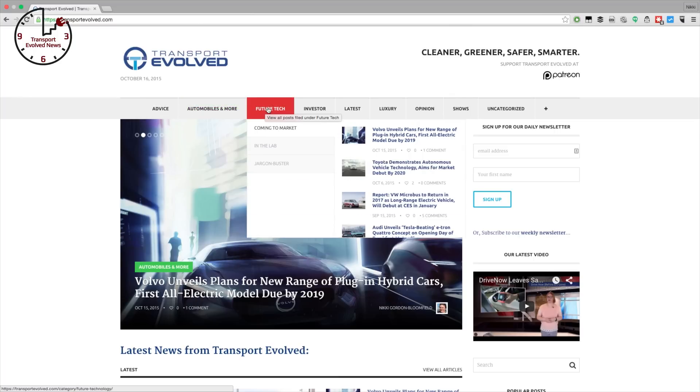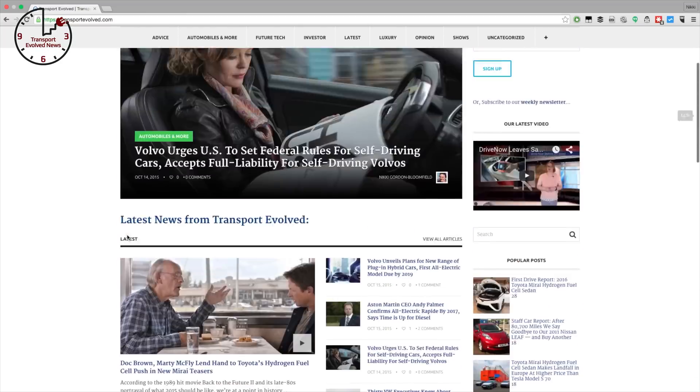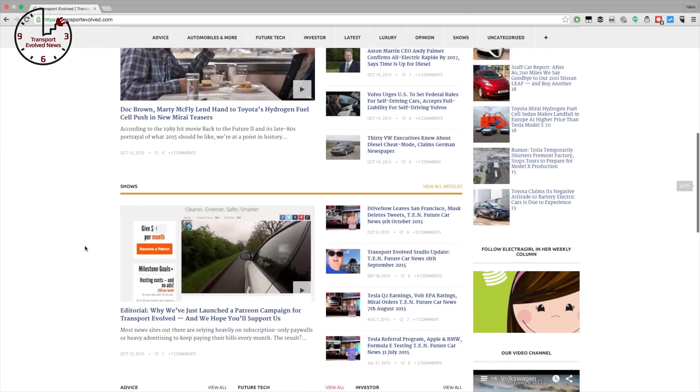Enjoying today's show on YouTube and want to read the stories we're referring to today? Just head to our website at transportevolve.com/TEN where you'll find today's show notes as well as links to the latest future car news, buying guides, tech primers, and car reviews.